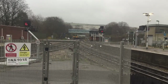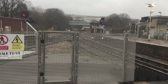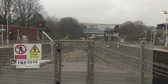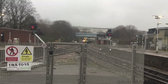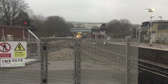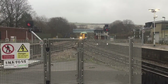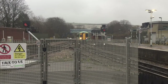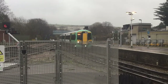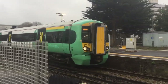I can see the headlights of the 1637 service to Brighton from Ore — 4108, 377. A 4-car 377. 377-443, 3-car 377.